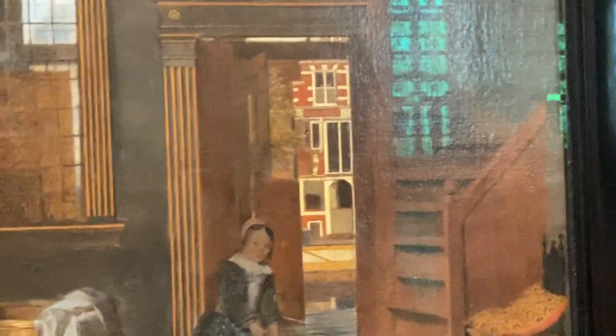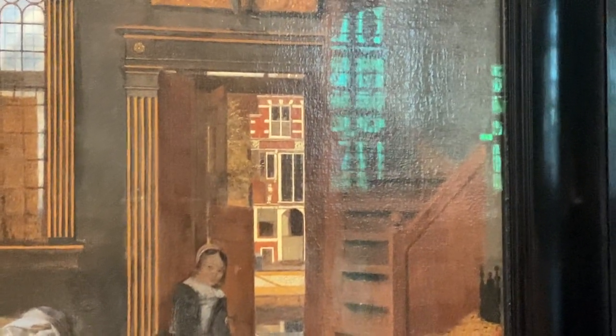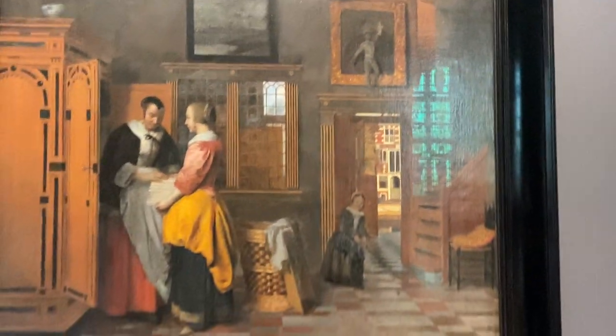We've been walking around Amsterdam and looking at these wonderful canal views, so that detail is very typical of Amsterdam. Maybe pan out here now and come back to my sketch.